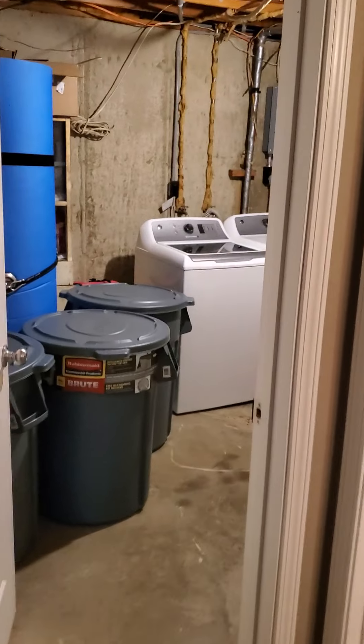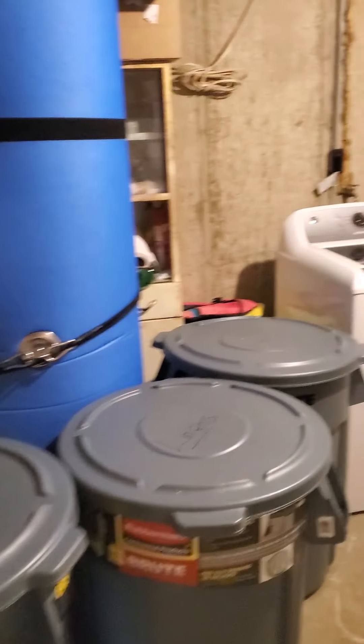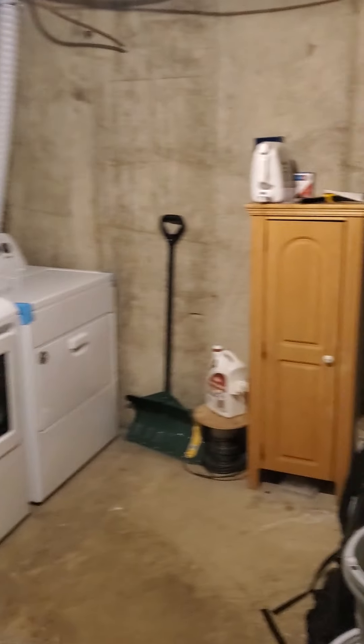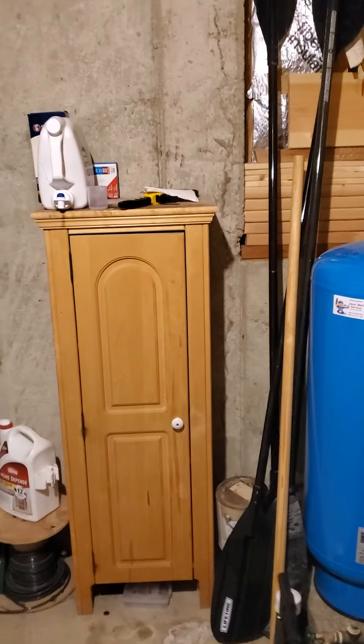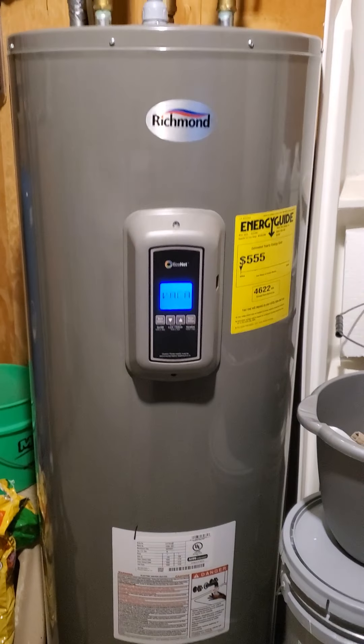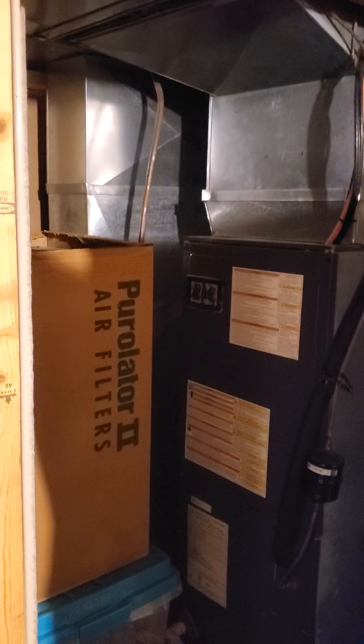Over here in the corner is your utility room with washer and two dryers. There's your well pressure pump, water heater, and the furnace air handler, and a closet back there.